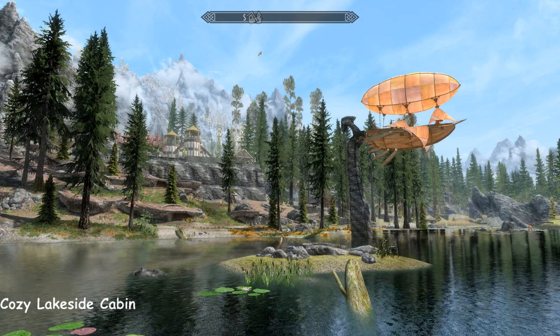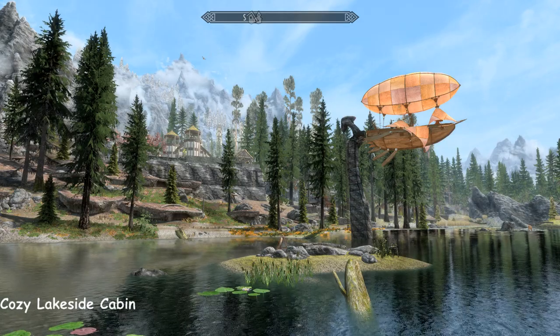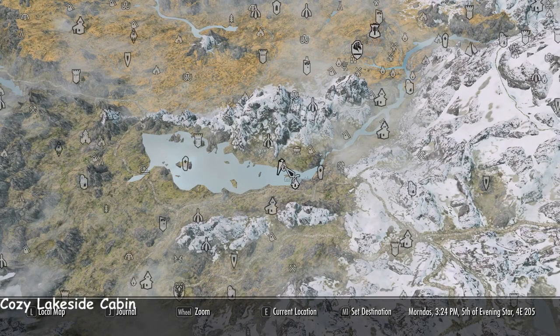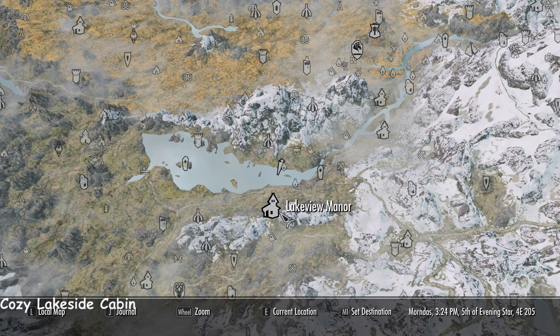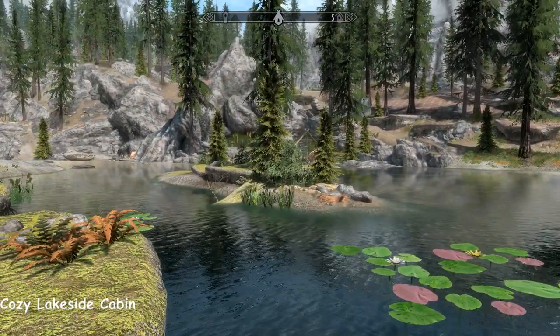Hi everybody, it's Feb. I'm at the cosy lakeside cabin today. It's just a tiny little place. There's Lakeview Manor over there, and that's my airship for the haven from the cold and dark. We are on the north shore of Lake Illinalta. There's Lakeview, there's Riverwood. What a spot.